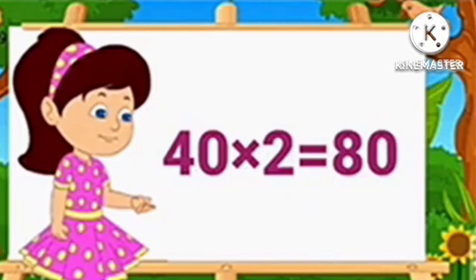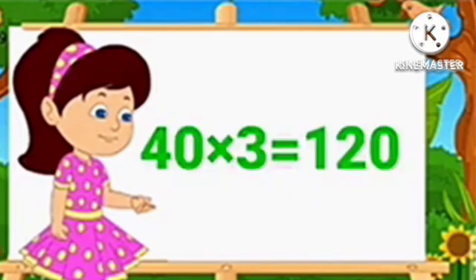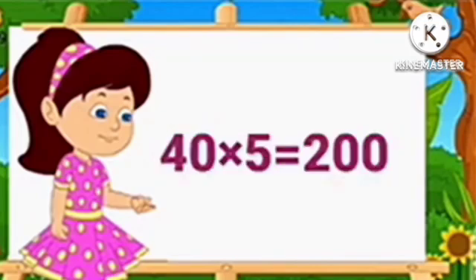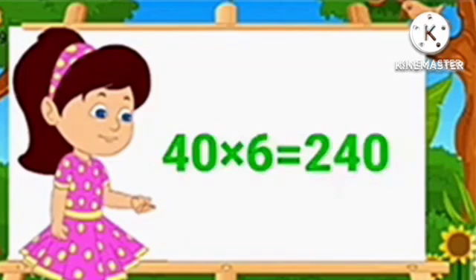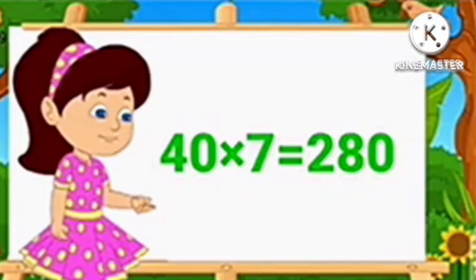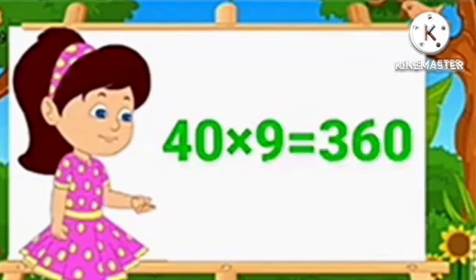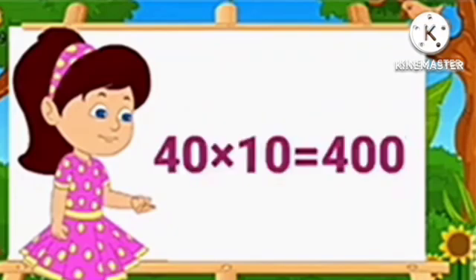Table of 40. 40 1's are 40. 40 2's are 80. 40 3's are 120. 40 4's are 160. 40 5's are 200. 40 6's are 240. 40 7's are 280. 40 8's are 320. 40 9's are 360. 40 10's are 400.